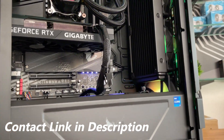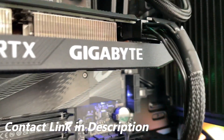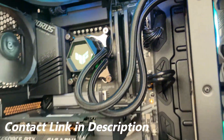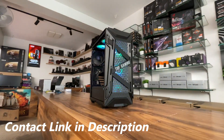If you need a custom PC build, contact us — details in the description. Subscribe to the channel for regular PC-related videos.